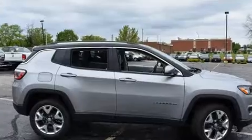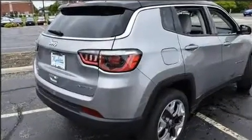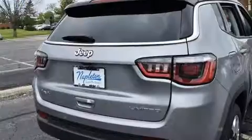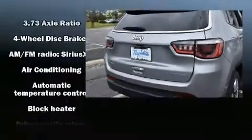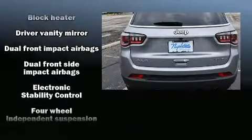A wealth of standard features mean that you no longer have to sacrifice. Like heated seats, a tachometer, turn signal indicator mirrors, rain-sensing wipers, remote keyless entry, a roof rack, and cruise control.